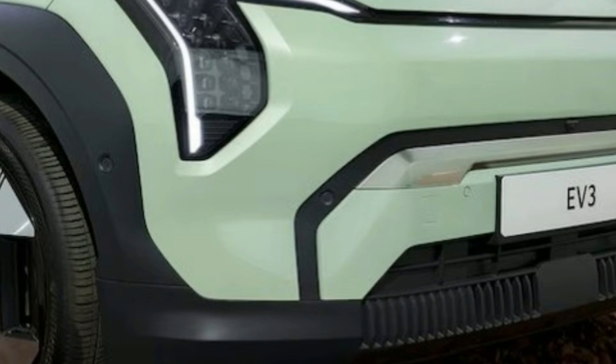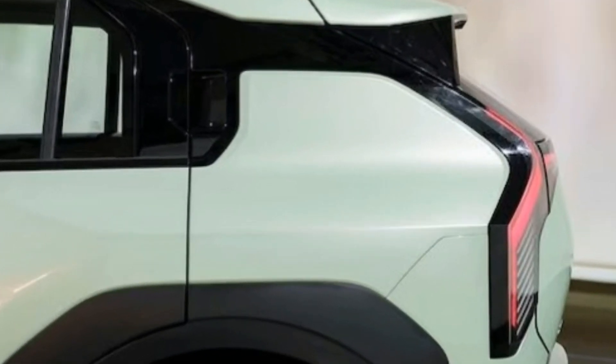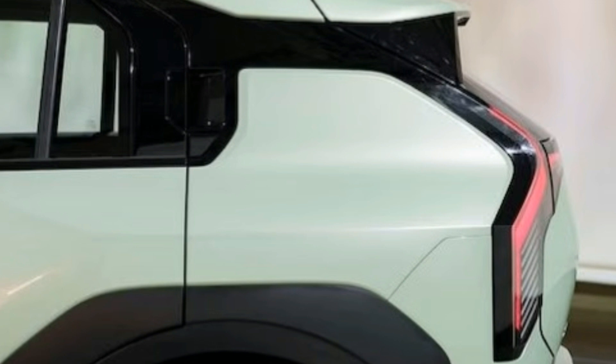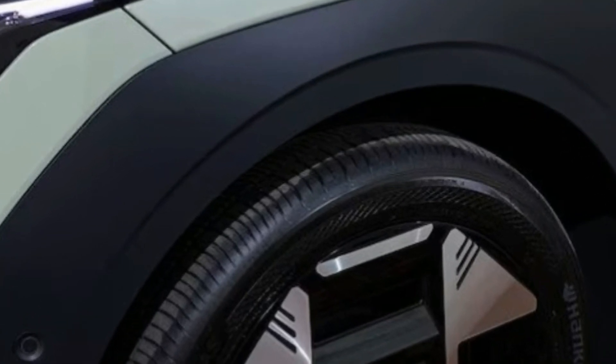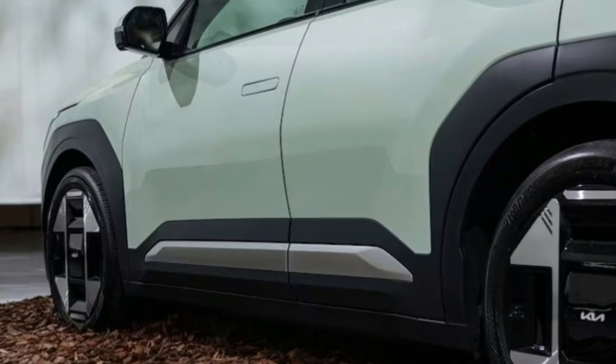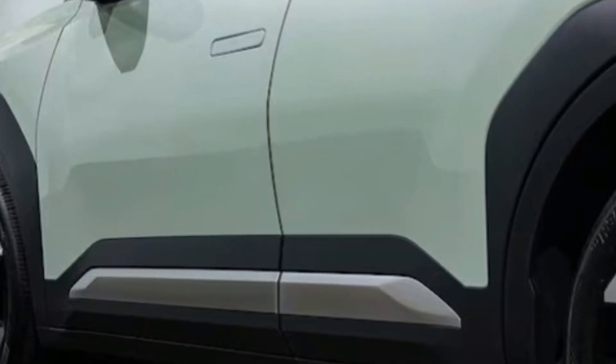The EV3 offers a spacious and airy cabin with plenty of headroom, thanks to its boxy exterior. The flat floor design enhances passenger comfort despite the raised floor to accommodate the battery and electronics. The EV3 also features a 30-inch driver information and infotainment screen combo, physical buttons for volume and climate control, and a versatile center console with an armrest, sliding table, and cubby for storage. Kia has integrated vehicle-to-load V2L capabilities, allowing the EV3 to power small appliances like a coffee machine or hairdryer when parked. The EV3's interior is designed with sustainability in mind, with no leather used and various recycled materials throughout.